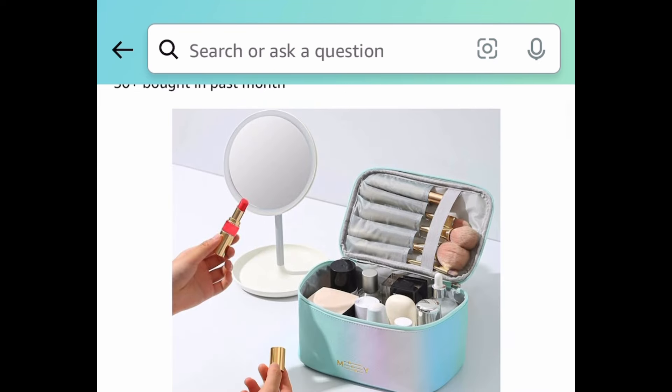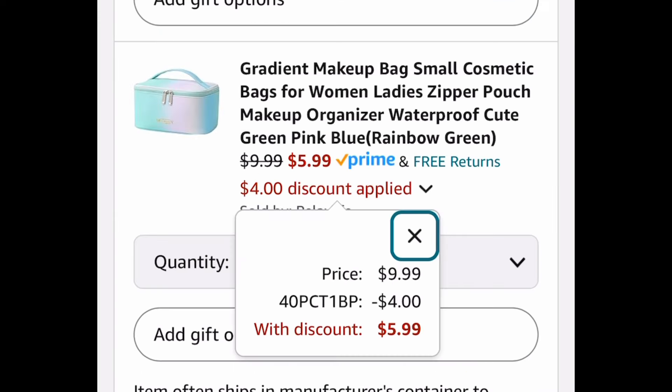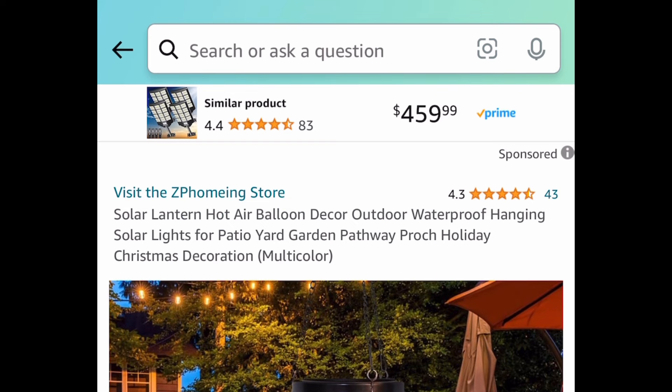Next deal, we have this makeup bag or cosmetic bag — here's how it looks on the inside. Currently priced at $9.99, with our code we're getting it for $5.99. Many options to choose from, by the way.